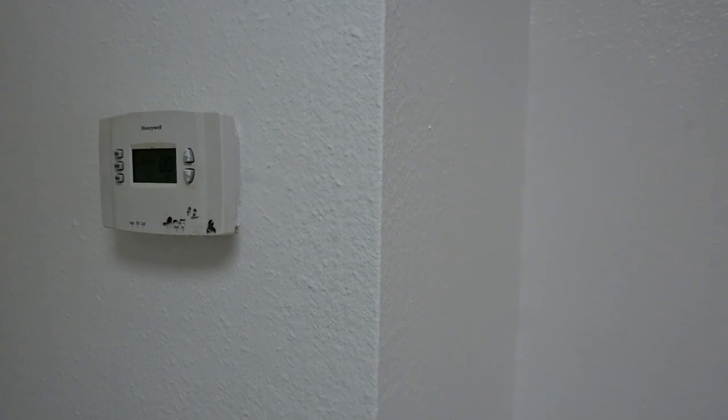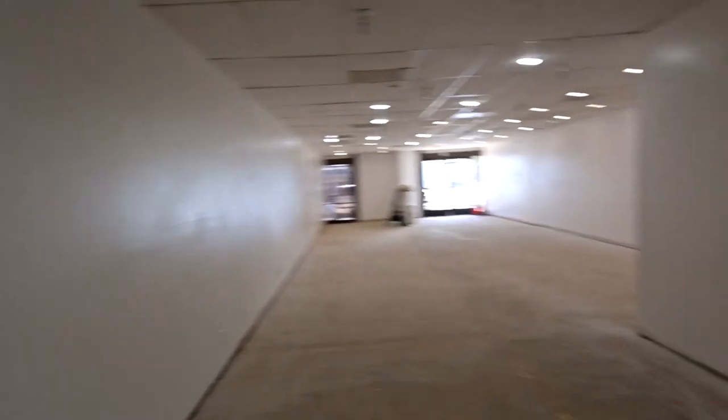We got AC. We're going to hook up the AC next week, so that'll be functioning soon. Just dope. Then I can really start moving stuff in here.